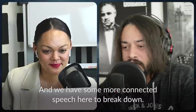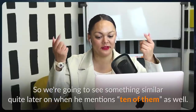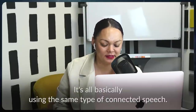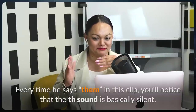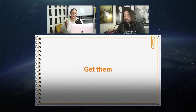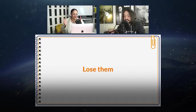And we have some more connected speech here to break down. Every time he says 'them' in this clip, the TH sound is basically silent — he reduces it to 'um.' With 'get them' and 'put them,' the T at the end of 'get' and 'put' is pronounced as a flap T sound — it sounds like a 'duh' sound. 'Get them.' 'Put them.' 'Put them away.' And when he says 'lose them,' that one connects — it sounds like one word. 'Lose them.'